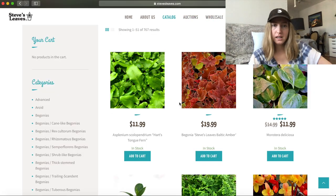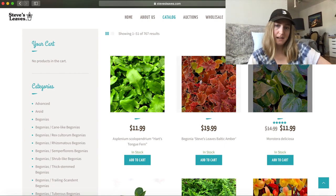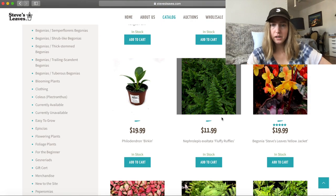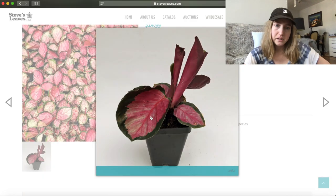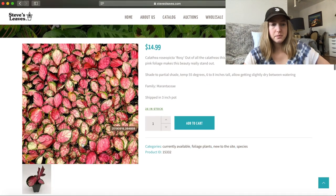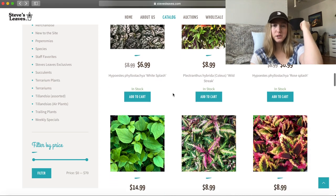They have a Calathea rosy — how cute. That's like normal. It looks like a little prayer plant. They're related, they're both calatheas. They don't show you a ton of pictures, but this seems pretty legit. I've heard nothing but good things about Steve's Leaves. So I wouldn't hesitate. They have like a lot of rare plants and a good selection overall.